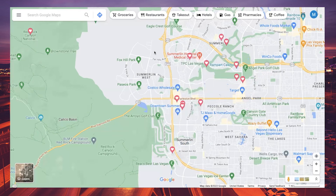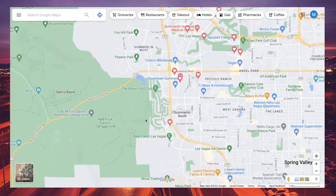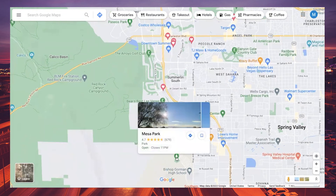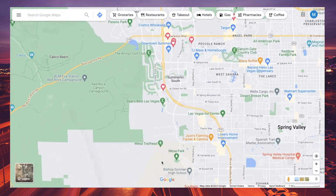Summerlin has 250 parks intertwined throughout all of its communities, in all kinds of sizes and shapes. Two of the larger parks are Fox Hill Park in Summerlin West and Mesa Park in Summerlin South, which has baseball fields, basketball courts, tennis courts, and many other activities for all ages to enjoy.